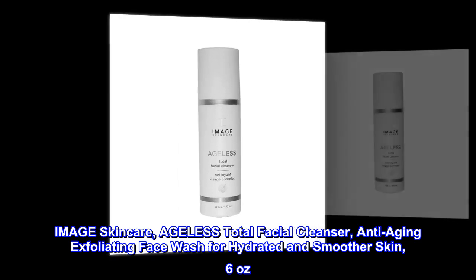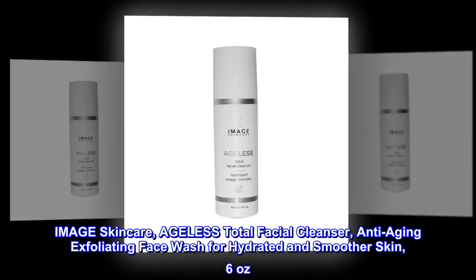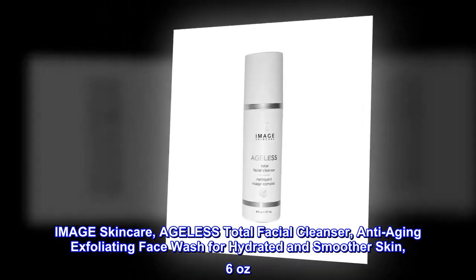Image Skincare Ageless Total Facial Cleanser — Anti-Aging Exfoliating Face Wash for Hydrated and Smoother Skin, 6 oz.